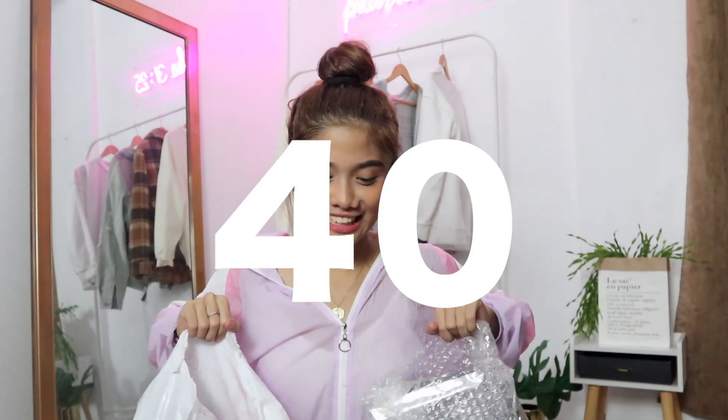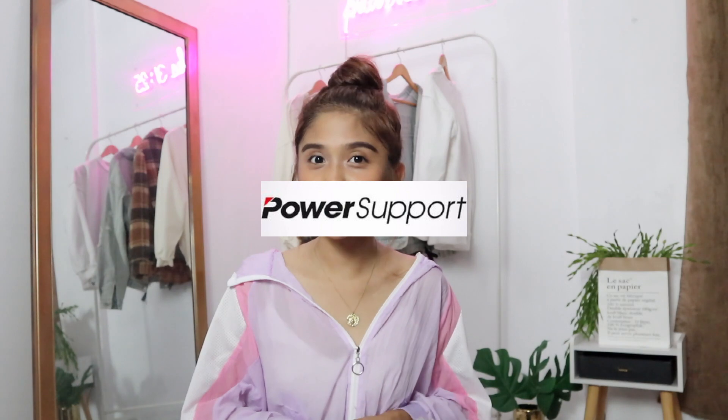Just a heads up, I did get quite a lot — 40 cases. Thank you so much to Power Support for sending all of these cases to me. I really, really appreciate it.